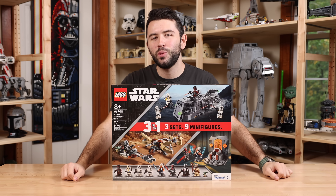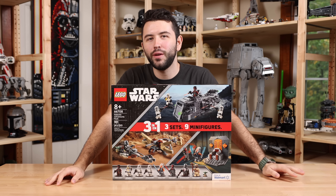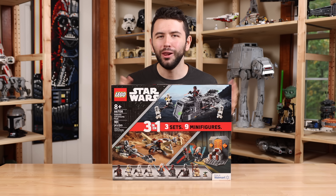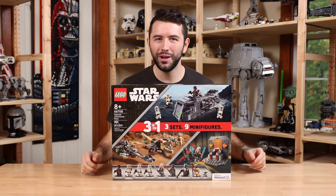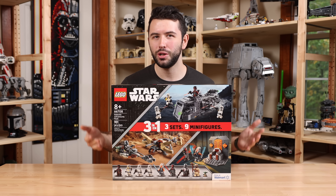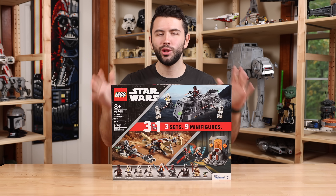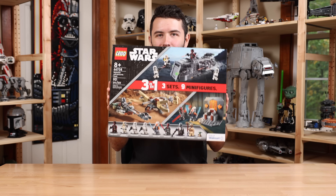This LEGO Star Wars set has been the talk of the town for the last few weeks — the brand new LEGO Star Wars 3-in-1 Galactic Adventures Pack. Just like the name implies, it is three LEGO Star Wars sets in one package.